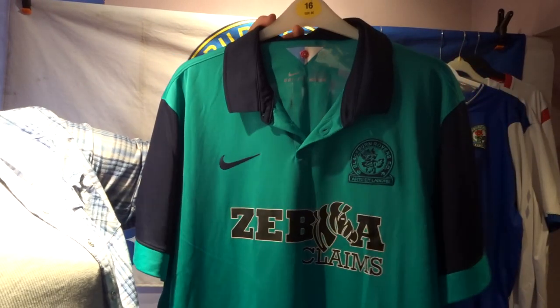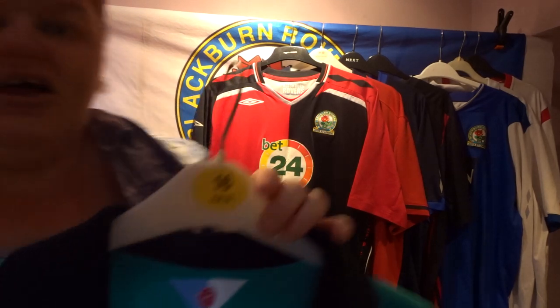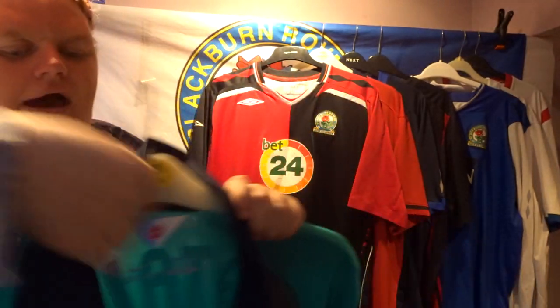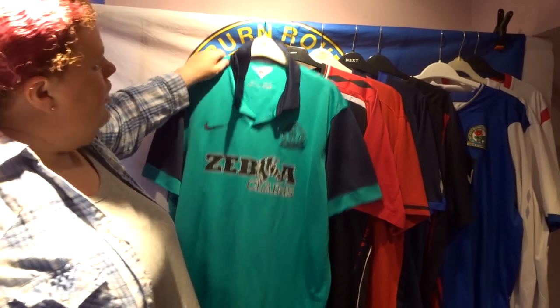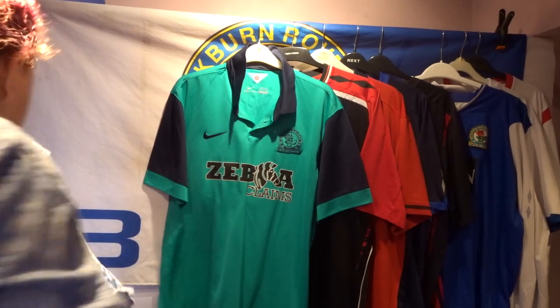Moving on to the Zebra Claims shirt — this one is a very pale teal/mint green colour, which I absolutely loved when I first bought it, but I now can't stand it. It does have the old Blackburn Rovers logo, which I think is absolutely beautiful, and a blue collar. On the back I went for 'Natalie 11'.